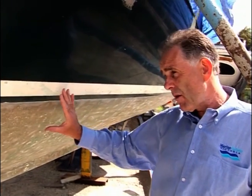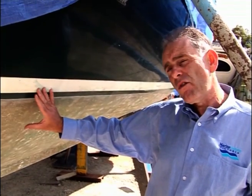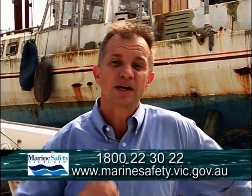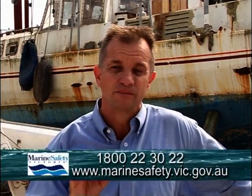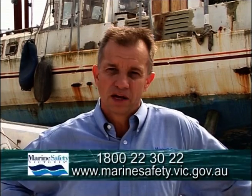So I hope that gives you some idea of what to look out for if you're looking to buy a new fibreglass boat. Thanks, Adrian. Some really good tips on what to look for if you're buying or maintaining a fibreglass boat. Next week we're going to be looking at wooden boats and the pitfalls associated with them. But if you do want more information, jump onto our website or give us a call.